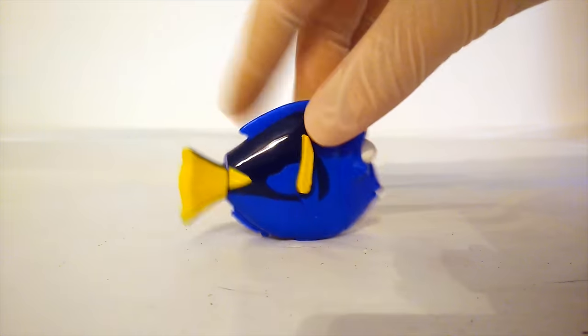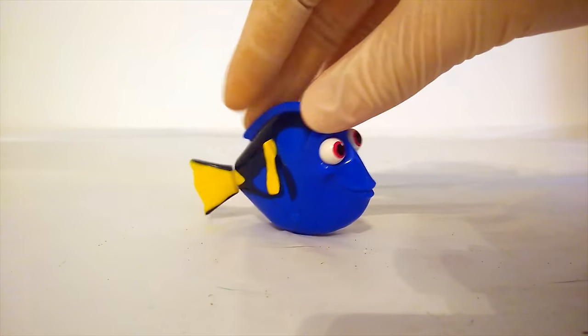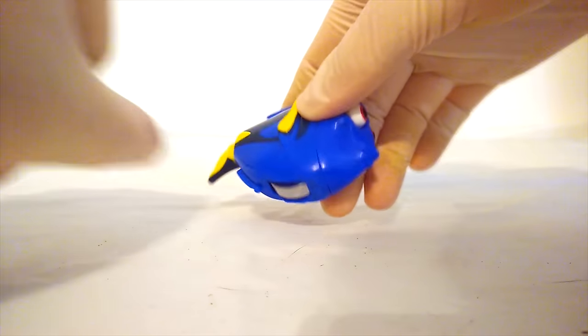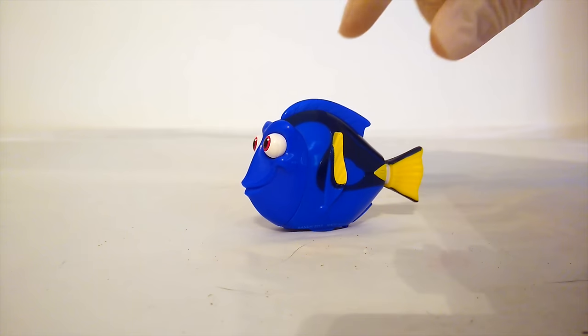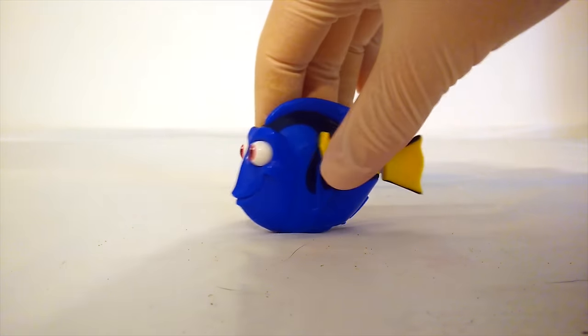It's time for color changing Finding Dory toys! These are some special Finding Dory toys we have today. Whenever we roll their wheel, they're going to change color. Let's start by changing Dory's color. Are you ready to see what color she turns into? Let's do it.